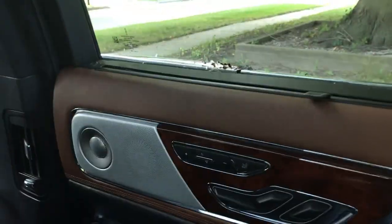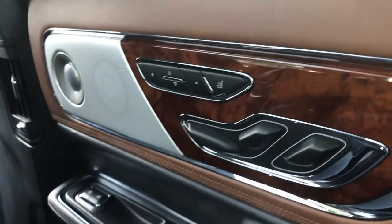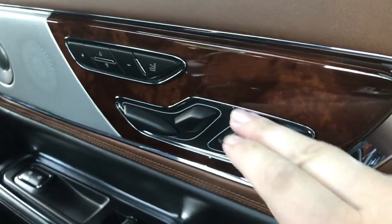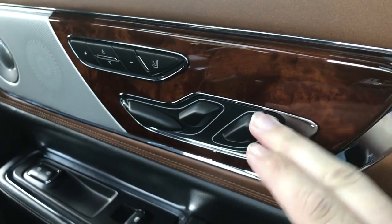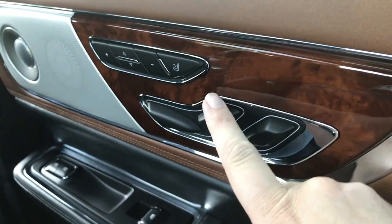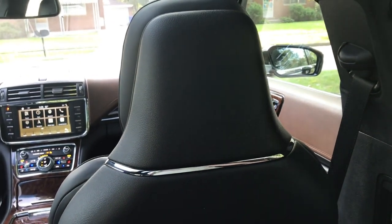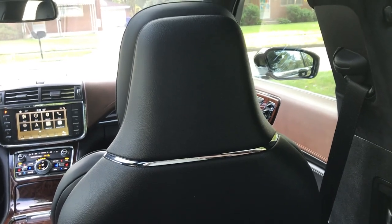If we close that fancy door, you also get seat controls. The one back here controls reclining for the back seat, and the one here controls the front seat — that way you can give yourself even more space than you already had.